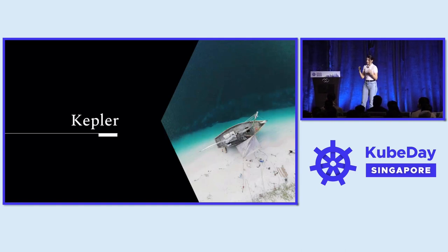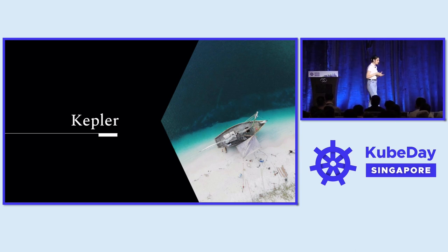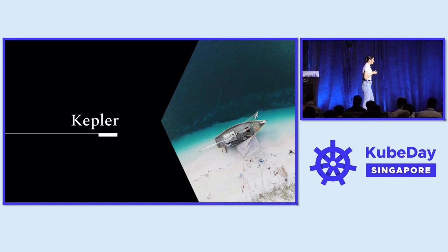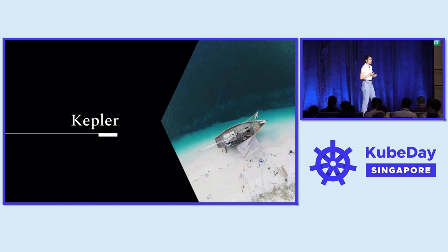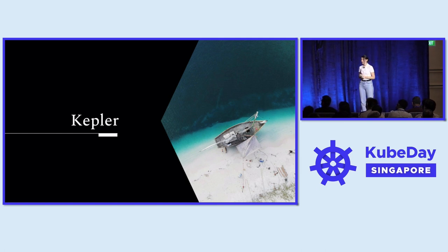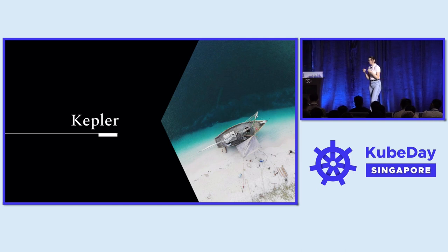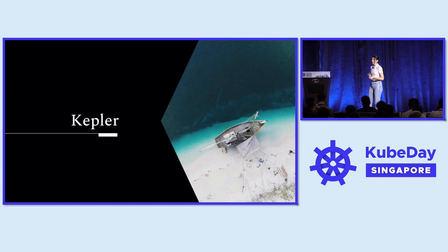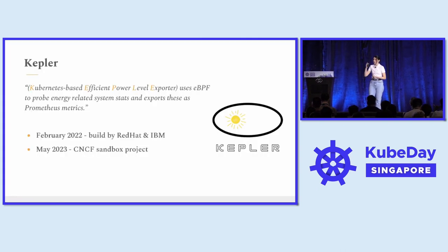Measuring carbon emissions and greenhouse emissions is just the first step towards mitigation and management. We need to build the muscle of carbon accounting and create an inventory of emissions for our entire work across different teams, products, and services. How can you do so in a cloud-native context? If we are running Kubernetes, how can we measure our carbon footprint? For that, we have a new tool which emerged within our ecosystem called Kepler.